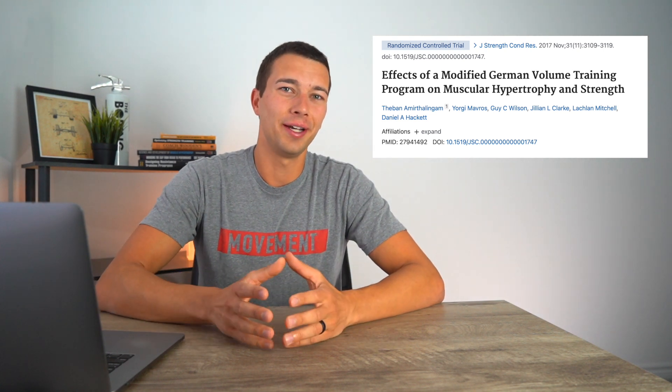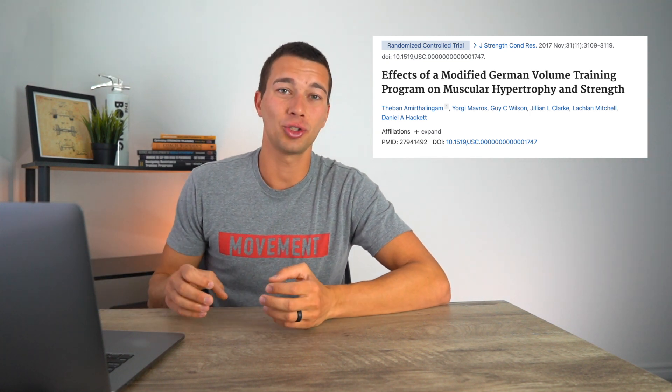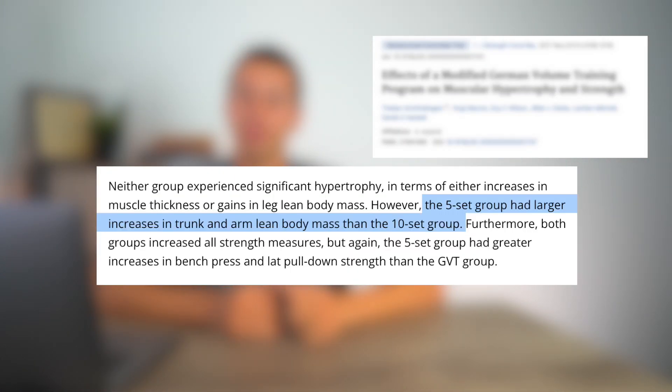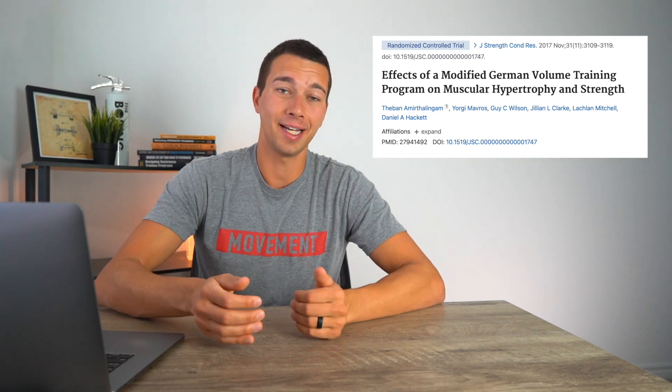Now let's look at the results. Measurements included muscle thickness changes, lean body mass changes, and strength changes. Over six weeks, there was no significant difference in muscle thickness between the two groups, likely due to the short intervention period. The significant changes came in strength and lean body mass. The five-set group had larger increases in trunk and arm lean body mass, and also greater increases in bench press and lat pulldown strength than the 10-set group.